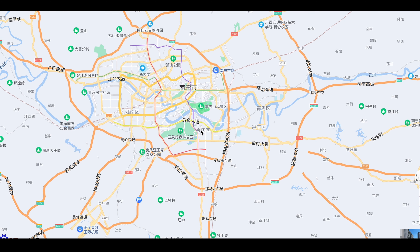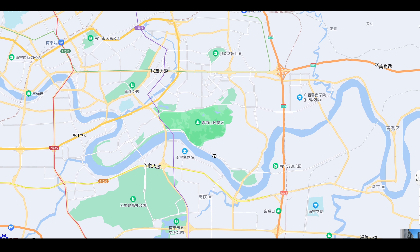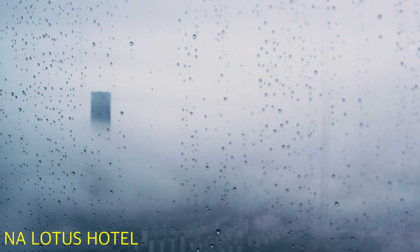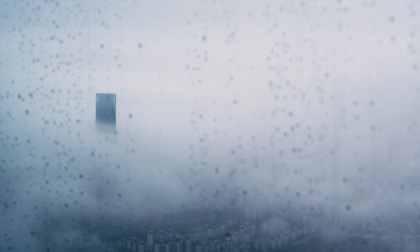If you are coming to Nanning, book a hotel in this area. This is the new city center. The Lotus Hotel on the 80th floor is one of the best hotels in Nanning, and hopefully you will be more lucky with the weather than we were.